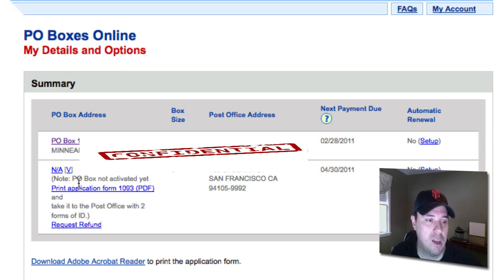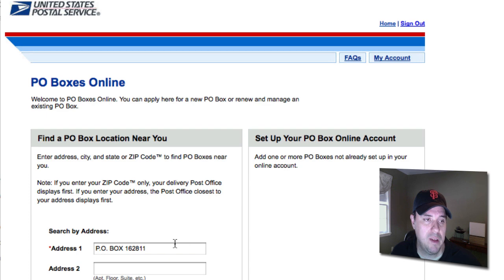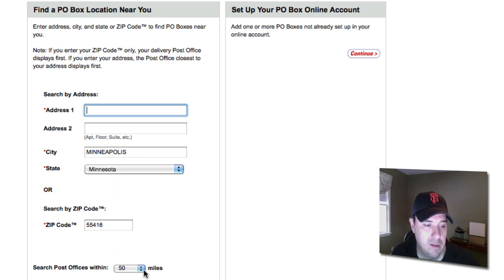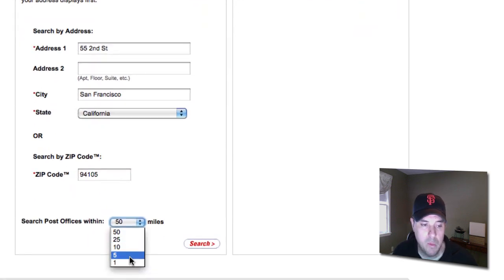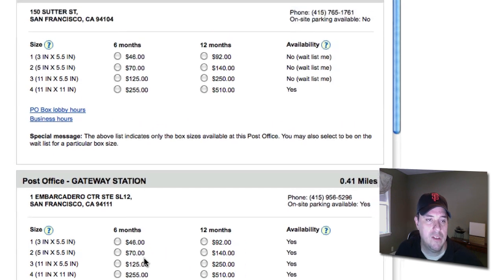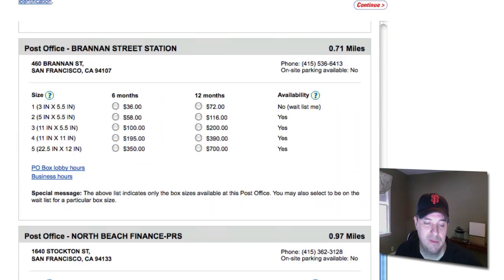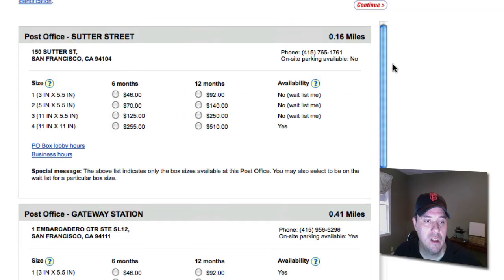If you're looking for a P.O. Box, it's pretty straightforward. You just enter the address, city and state, and search within however many miles, and they will pinpoint you to all the different locations available. For example, I entered an address here and searched within a mile, and there are five post offices within less than a mile of that location. Here are the different prices.